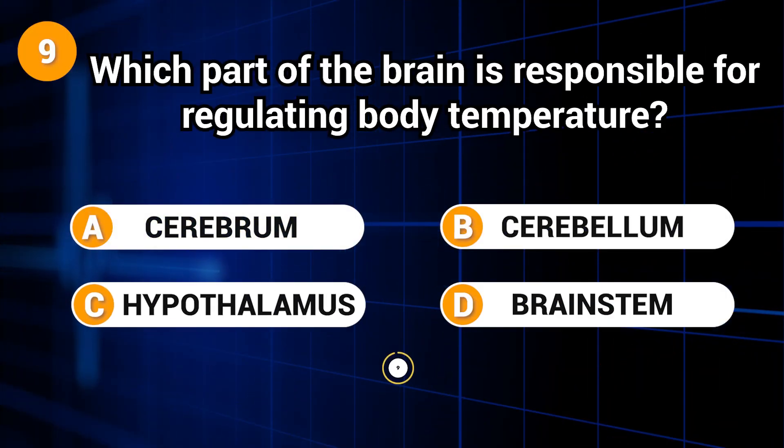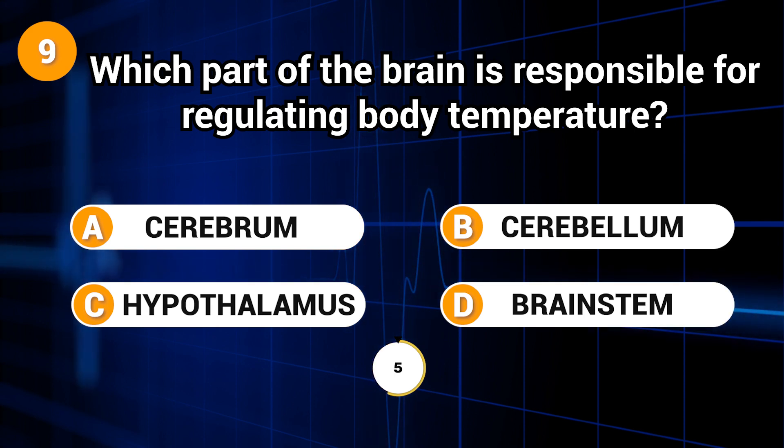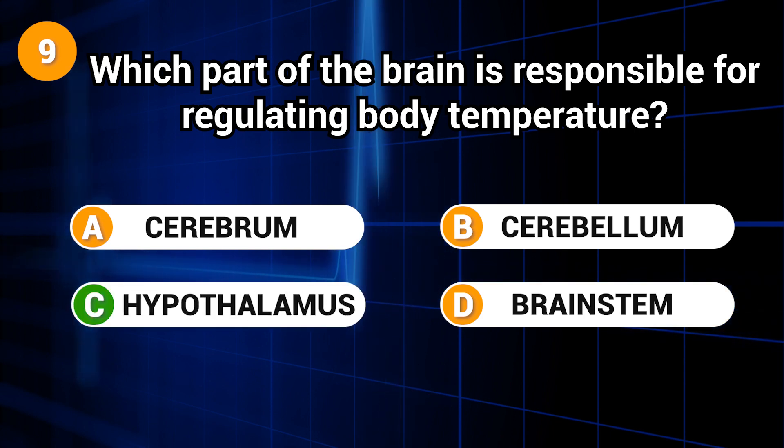Which part of the brain is responsible for regulating body temperature? Answer: C. Hypothalamus.